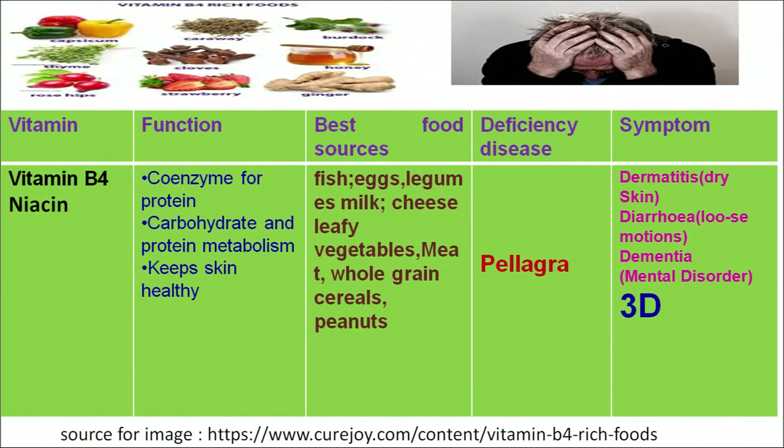Pellagra can be recognized by three symptoms, often called a '3D disease.' The first D is dermatitis, which results in dry skin. The second D is diarrhea, which results in loose motions. The third D is dementia, which can result in mental disorders.